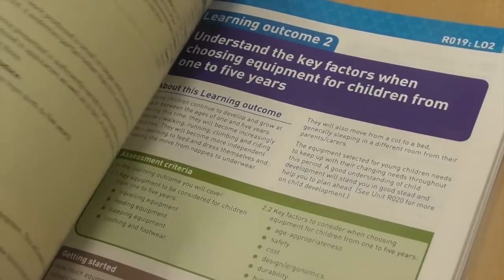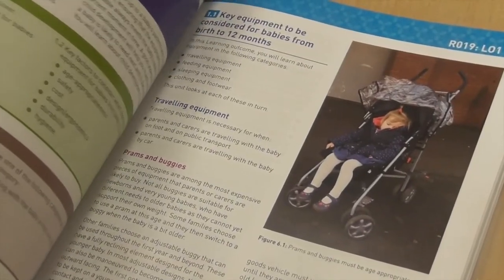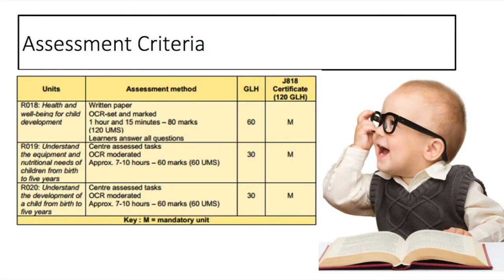You will also be looking at the kind of equipment used for travel systems, feeding equipment and equipment used in the nursery setting. You will be externally assessed in an exam at the end of the two-year course. This is worth 50% of your overall grade. The two portfolios which you will be completing within lesson time in exam controlled conditions are both worth 25% each.